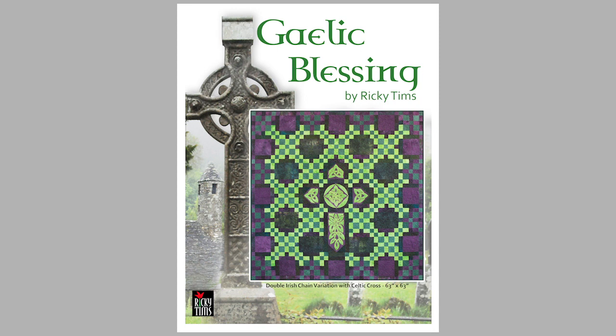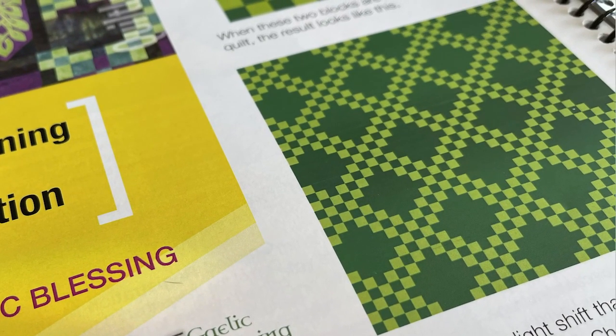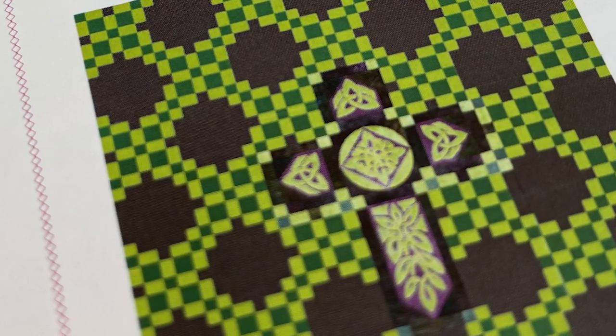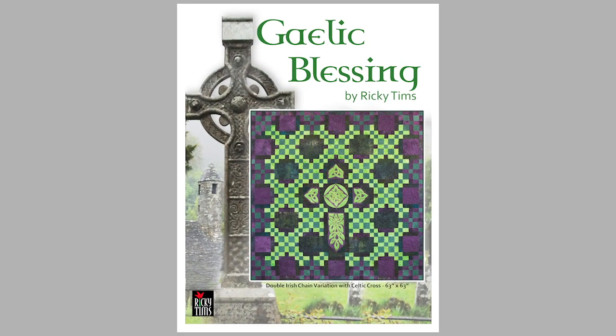My Gaelic Blessing quilt is designed from tradition. I've taken the traditional Irish chain design and created a wonderful quilt that only resembles an Irish chain. The goal is to teach you to use traditional designs and shake them up to be something totally new like nobody's ever seen before.